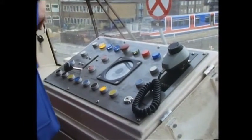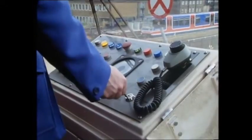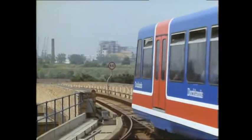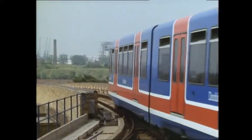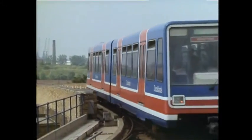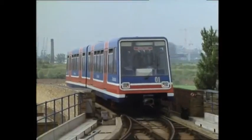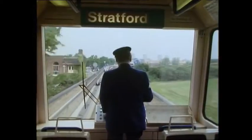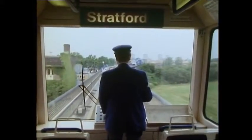The Docklands Light Railway is the first of this particular system in operation, and as such had its share of problems. The system was extensively tested prior to going into service, but of course once passengers start to ride, the software may need adjustment or it may come up with unexpected errors. On the official opening day, the computer wasn't driving the train.